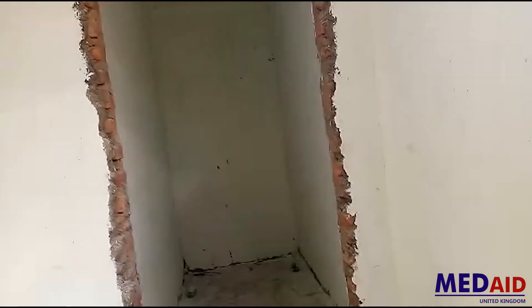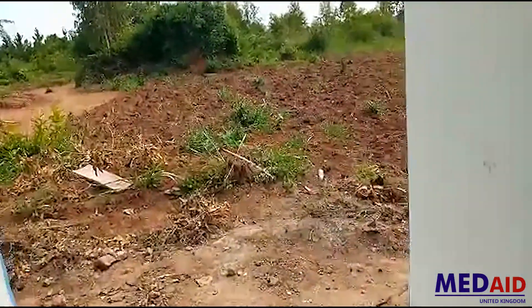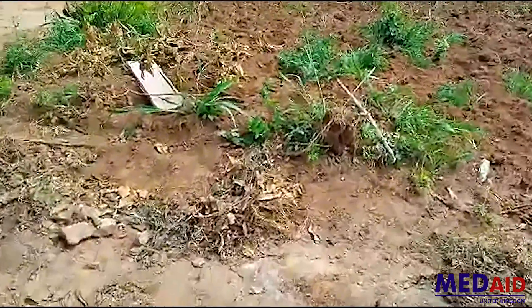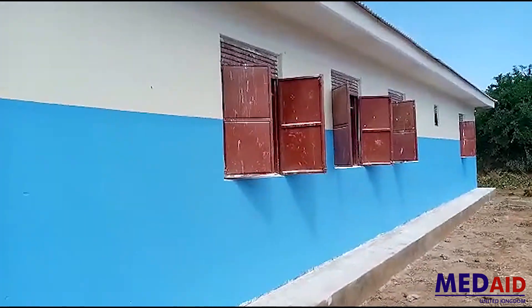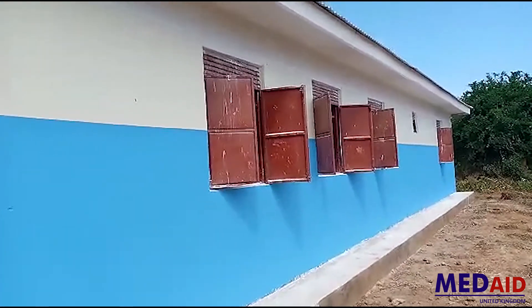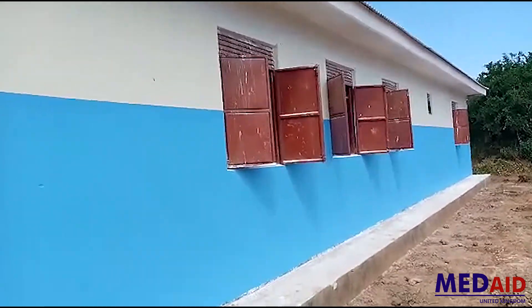This room here is going to be used for administrative work. The administrator and accountant will work in this room to make sure that all the funding and documentation is done professionally, properly, and is accounted for. When we need to give reports to our supporters and funders, we will be able to give them accurate information on how the funding has been used.